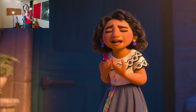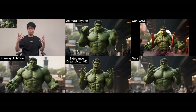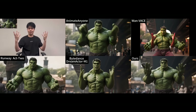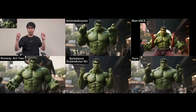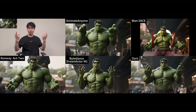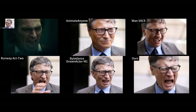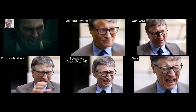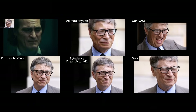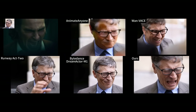Now for some comparisons. Here we have a reference video of a person performing some actions. Look at how Wan Animate compares to other models like Animate Anyone, Wan VAC, Runway, and ByteDance's Dream Actor M1. The results from the others are either distorted or unnatural, but Wan Animate's result is incredibly stable and realistic. Here's another one with a famous billionaire laughing — some of the other AIs produce terrifying distorted results, but Wan Animate's result is so clean and natural.